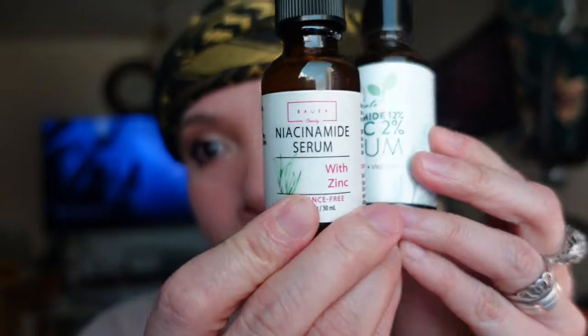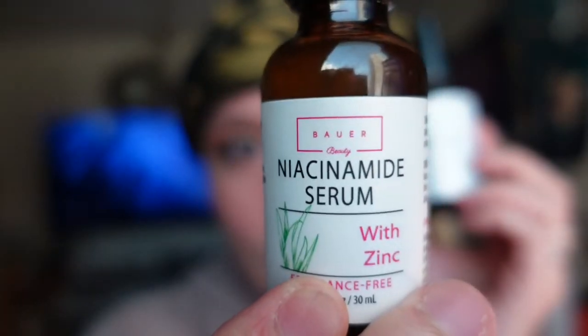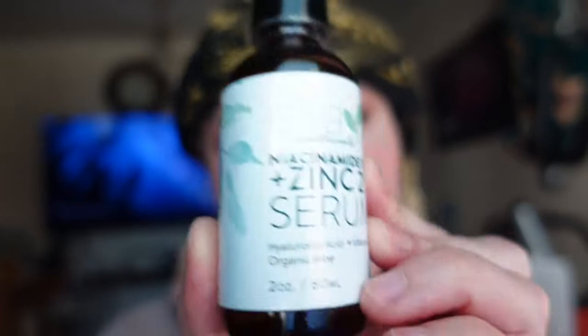So the serums I've been using for the past few months are these: one is from Bower and one is from EvaНаturals. Disclaimer — I'm not sponsored on these products, I just want to share these serums that are really nice on your face, especially if you have dry skin.